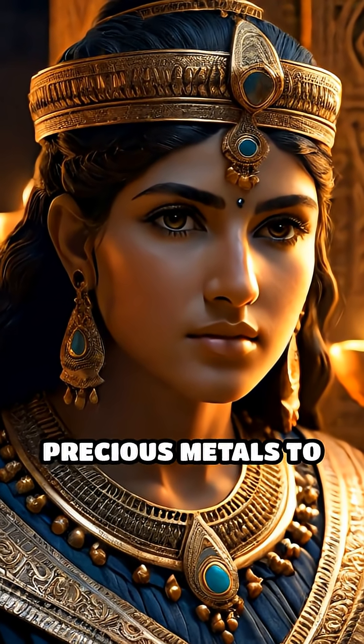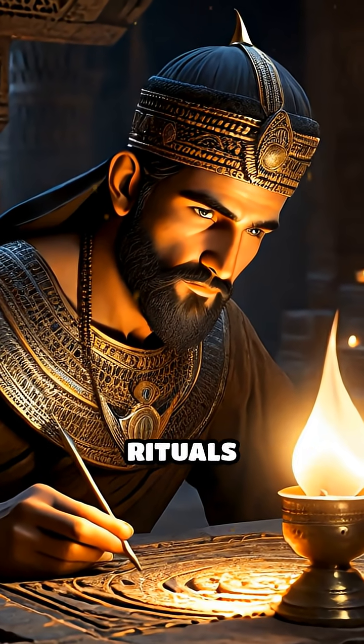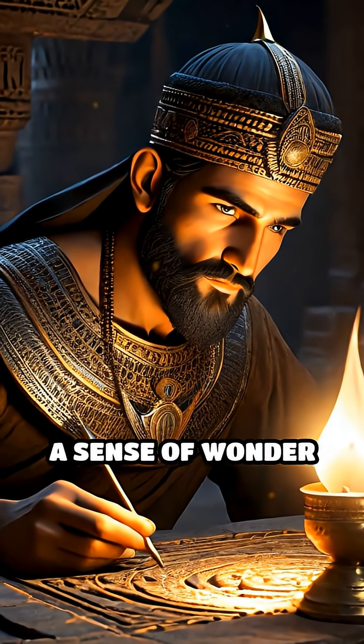Theories range from electroplating precious metals to simple medical treatments, or even religious rituals designed to invoke a sense of wonder and power.